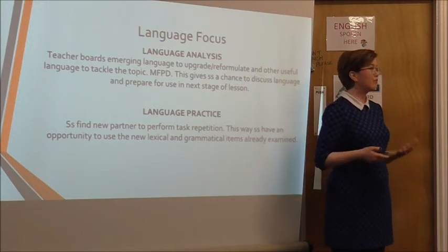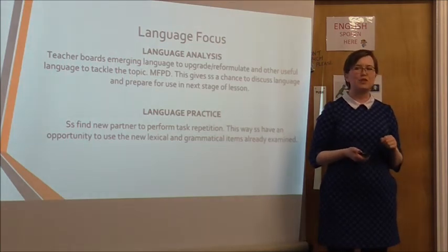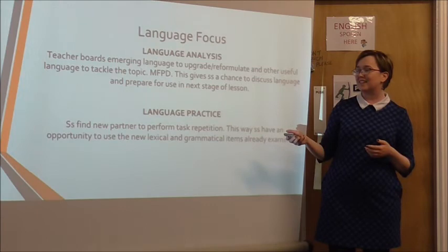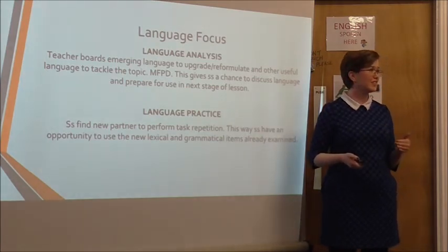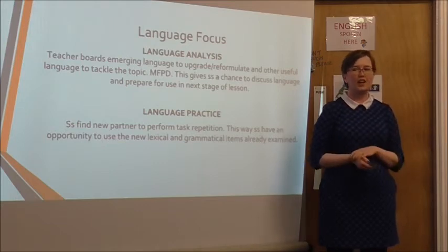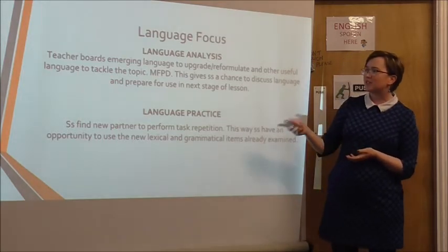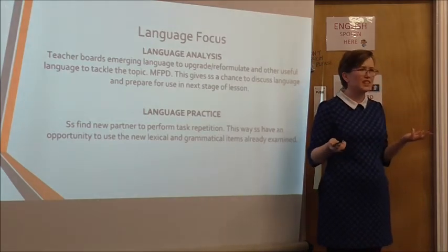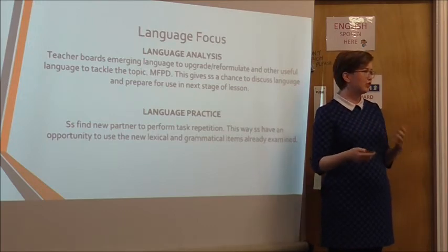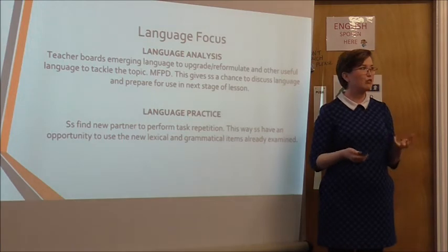Afterwards, you do the task again with a different partner. You may not redo the physical task — it's a waste of paper — but you might get them to explain their preferences to a different partner, which works quite well. When I was doing this I ran out of time to do the task repetition, so you need to be really aware of timing, especially if you're being observed. Some students can be resistant, asking why you're doing it again, but as long as you stress 'try to use this language if you can, see if it works for you,' it's worthwhile. I probably wouldn't spend too long on task repetition, but it gives students an opportunity to try it out and see if it fits.